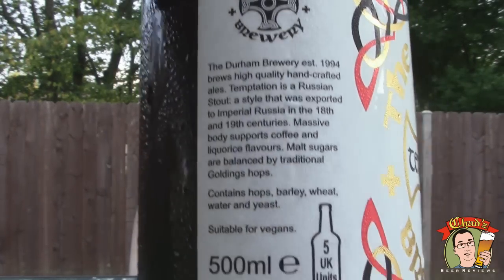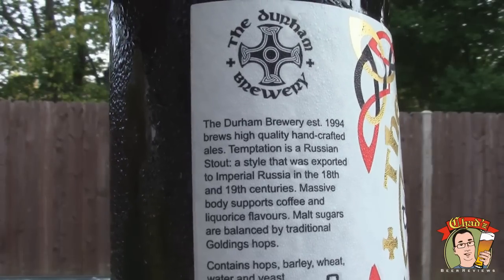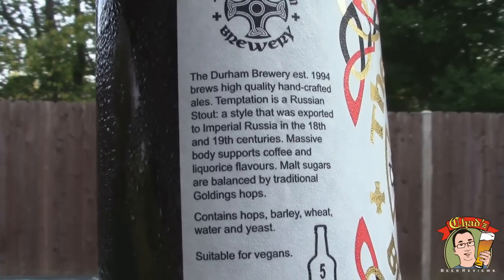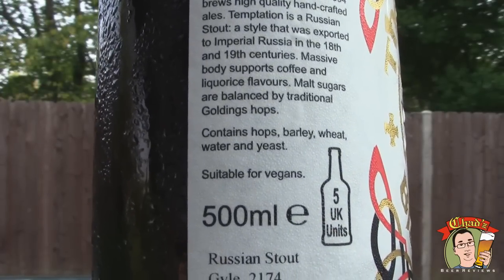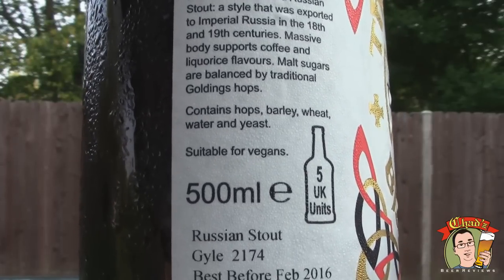10% ABV. It says it's a high quality handcrafted ale — Russian stout — a style that was exported to Imperial Russia in the 18th and 19th centuries. Massive body supports coffee and licorice flavors. Malt sugars are balanced by traditional Golding's hops. Contains hops, barley, wheat, water, and yeast, suitable for vegans.